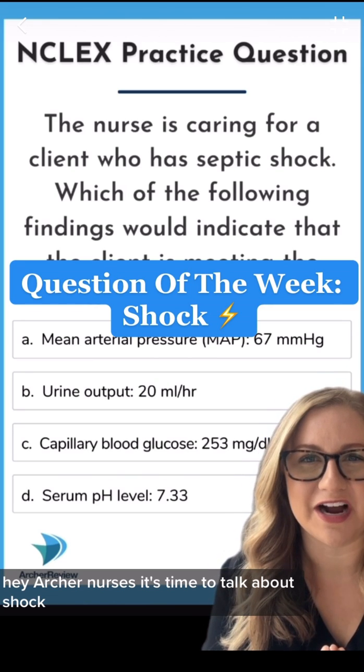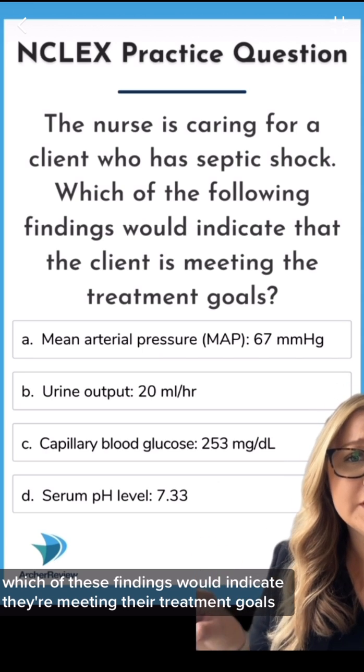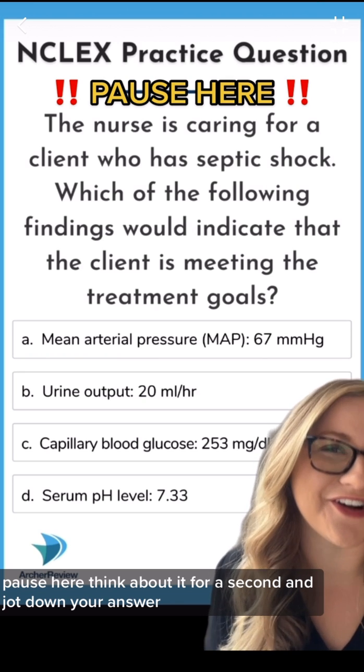Archer Nurses, it's time to talk about shock. If you're caring for a client in septic shock, which of these findings would indicate they're meeting their treatment goals? Pause here, think about it for a second, and jot down your answer.